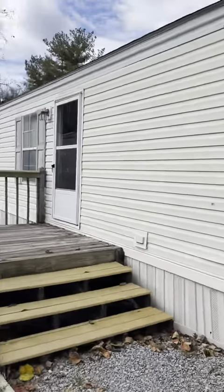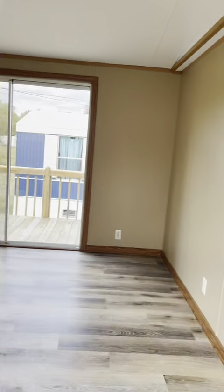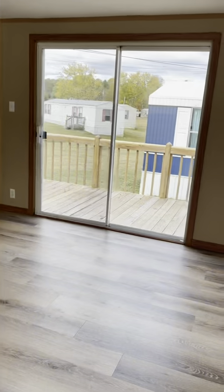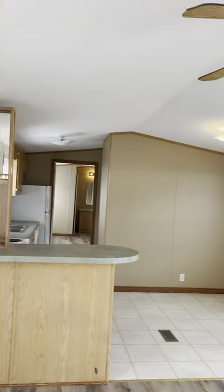So here we'll go in the front door. This is the living room and you'll notice we have really nice vinyl plank flooring in the living room, the front bedroom, and the back bedroom.